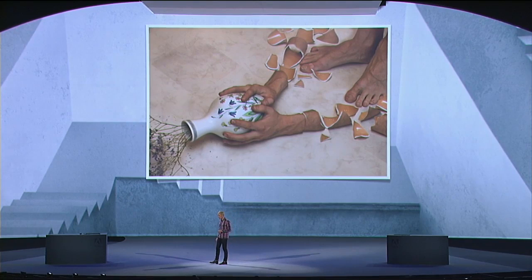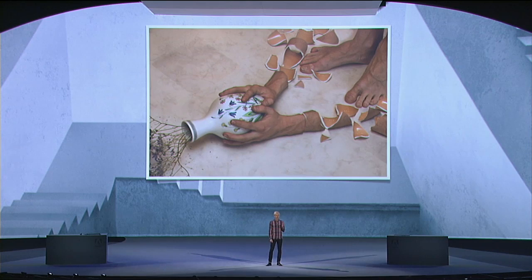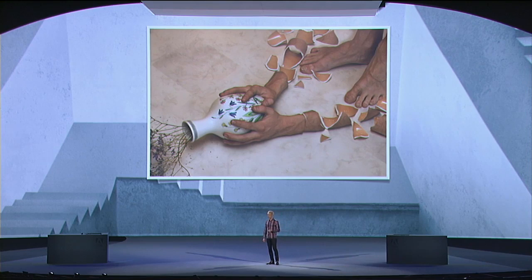I wanted to try to capture something that wasn't there, but I also wanted it to look like it could have been captured through a camera — like it looked like a photograph. So the camera became the tool for me to collect material, and I learned by trying.